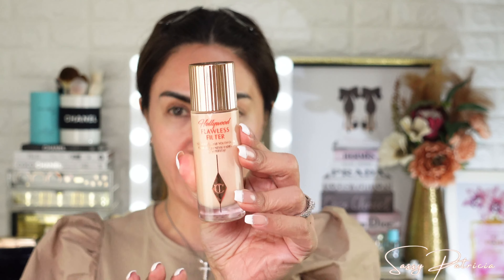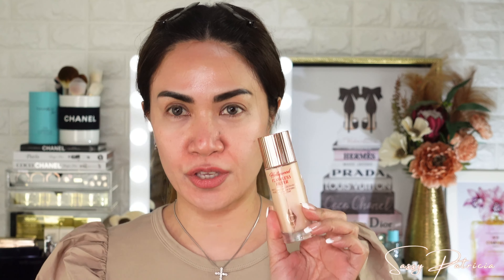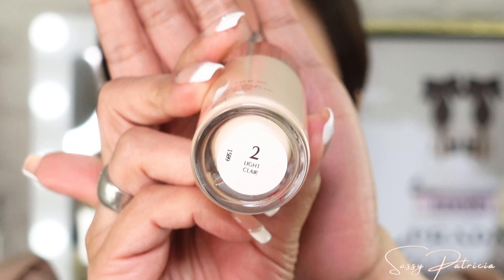So okay guys, I'm very excited. So without further ado, let's start. Let me start with the base — my favorite Hollywood Flawless Filter. This is shade light.